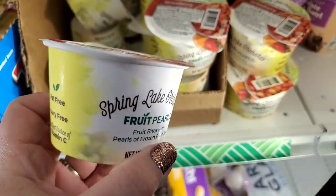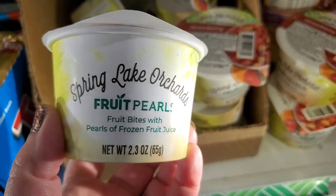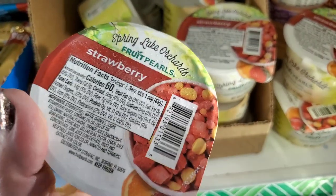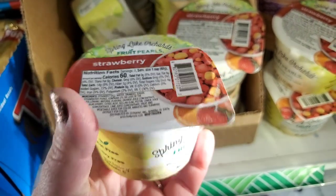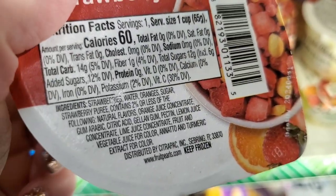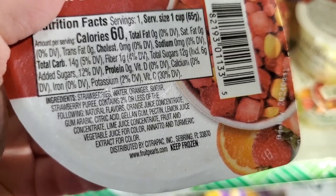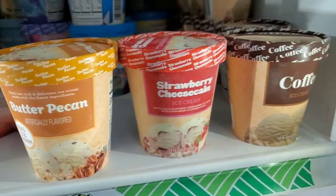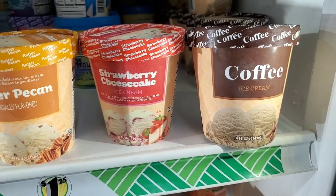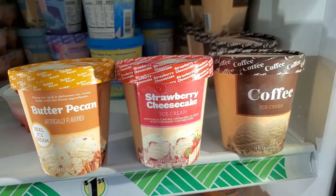I can't believe this is in the Dollar Tree. I've bought these before in a four-pack for a few dollars — they're by Spring Lake Orchards Fruit Pearls, fruit bites with pearls of frozen fruit juice. These are actually super yummy, low in calories, fat-free, dairy-free, and a pretty clean product — the first ingredient is strawberries and water. Also in the frozen section, the Dollar Tree has its brand of coffee ice cream, which is new this year, as well as strawberry cheesecake and butter pecan. I've never tried these — let me know in the comments if you've ever tried them and if they're any good.